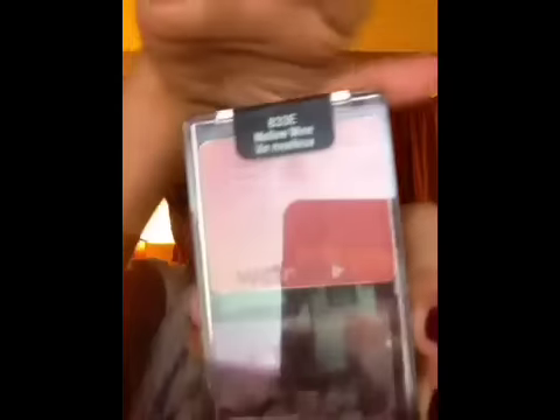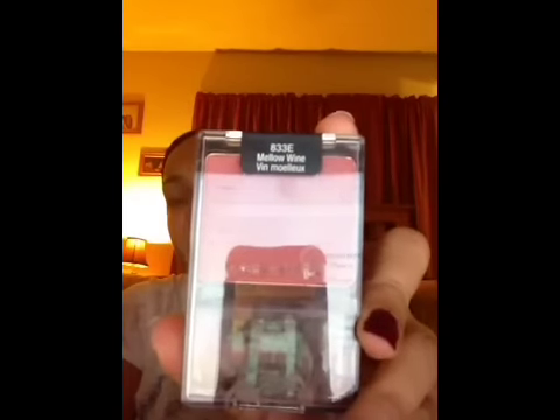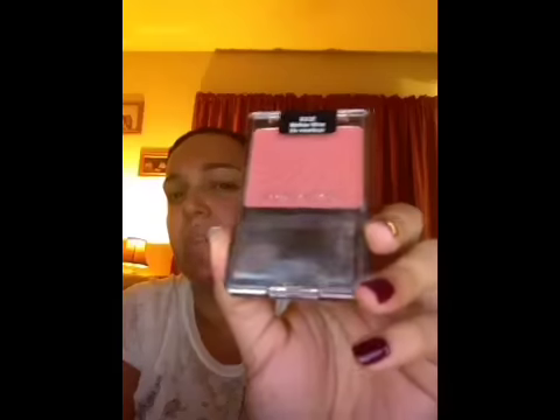I also got the Mellow Wine Color Icon Blusher from Wet n Wild, because I heard a lot about these. I already have the Heather Silk, which I love, but I believe that 11th Gorgeous had the Mellow Wine one, so I really wanted to try it. I think it was $2.97 or $2.94 at Target.